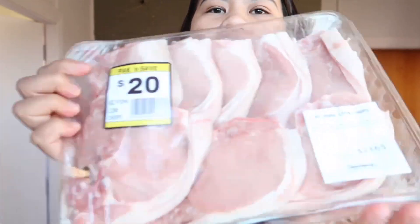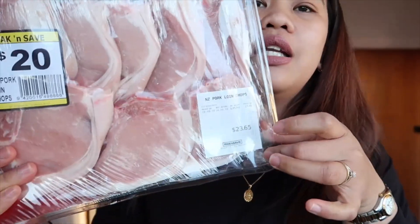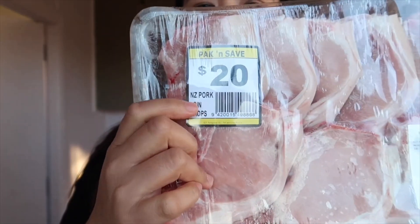And this one as well is pork chop. Ilang pieces ba ito? 1, 2, 3, 4, 5, 6, 7 — 7 pieces, minced pork loin chops. This is $23, ginawa nilang sale into $20. So mga 800 pesos — tama ba ako? Just correct me. Basta $1 is equal to 32.5 pesos.